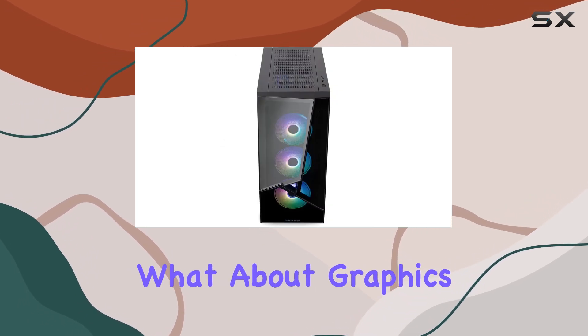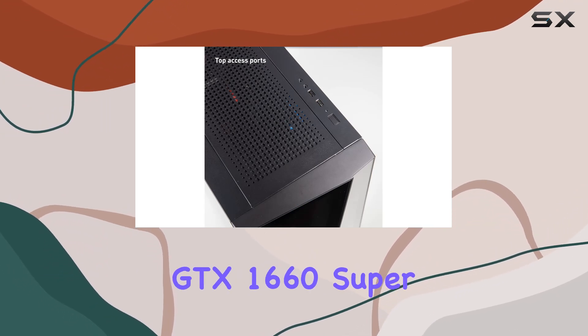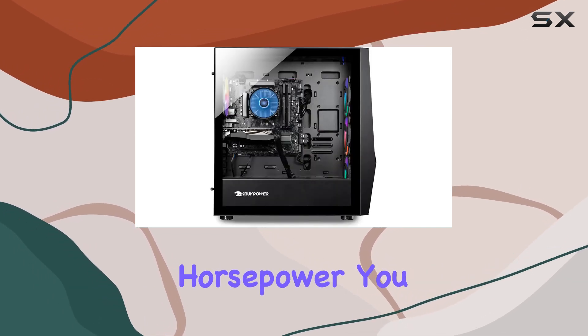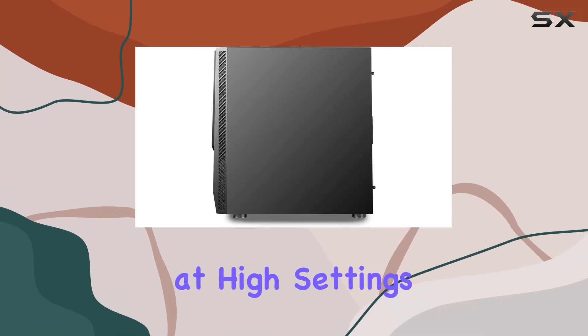But what about graphics? Fear not, because this beast comes equipped with an NVIDIA GeForce GTX 1660 Super 6GB dedicated gaming video card. With its impressive graphical horsepower, you can expect stunning visuals and silky smooth gameplay, even at high settings.